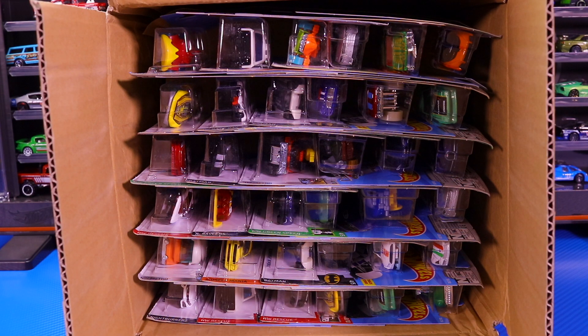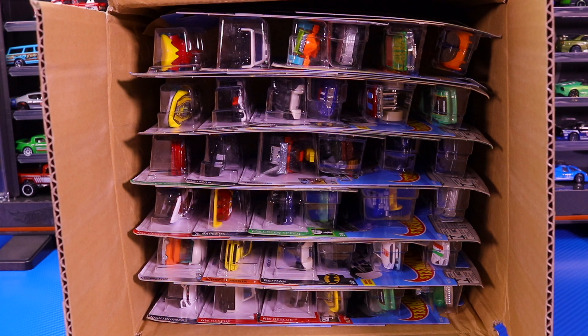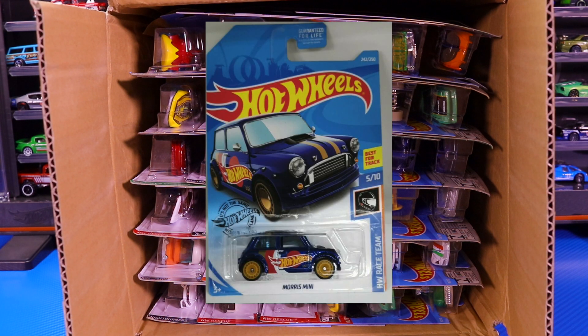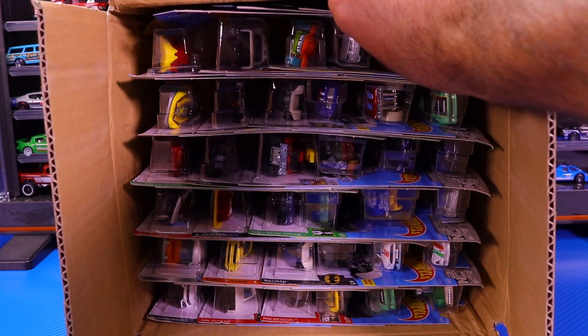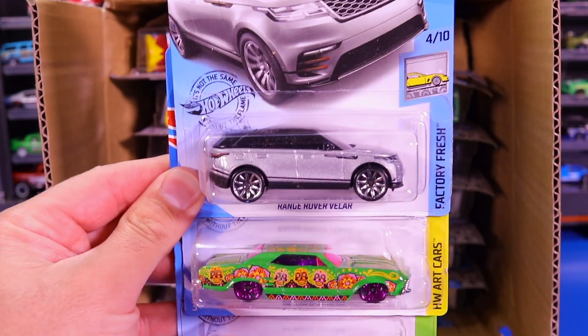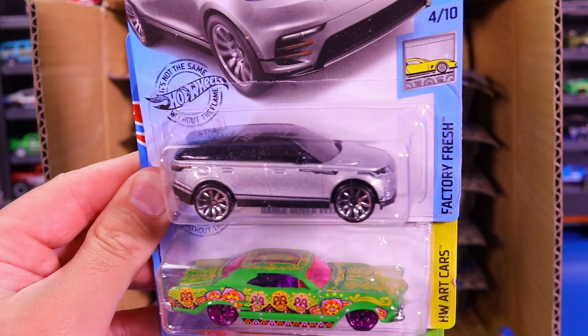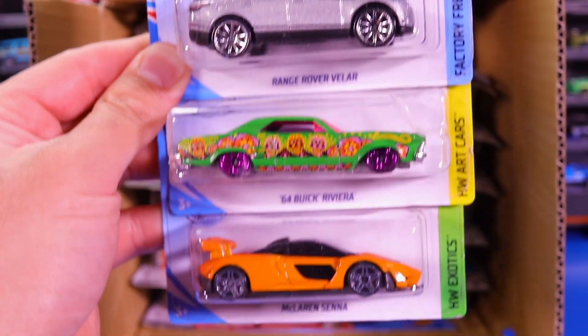The regular Treasure Hunt in this case is the Batmobile and the Super Treasure Hunt is the Morris Mini, although sometimes those do vary. Let's go ahead and see what our first cars are. Wow, the first one was one of the ones I was most excited for in this case — it is the brand new Range Rover Velar in the silver color.